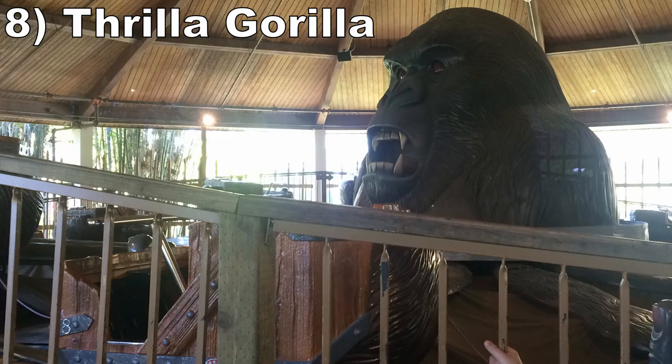Number 8: Thrilla Gorilla. This Zamperla Himalaya has a comical name and it looks unassuming, but this little flat ride rotates at a surprisingly high clip, so it offers some strong and sustained laterals start to finish. It has more power than far larger attractions. Plus, who doesn't love the giant gorilla head in the center?